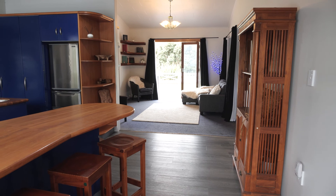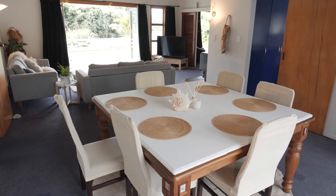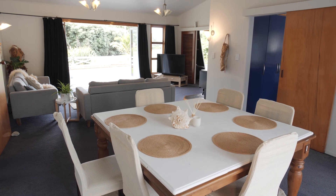The bright and airy open plan allows for a seamless connection between the kitchen, the dining room and two generous sized living rooms.